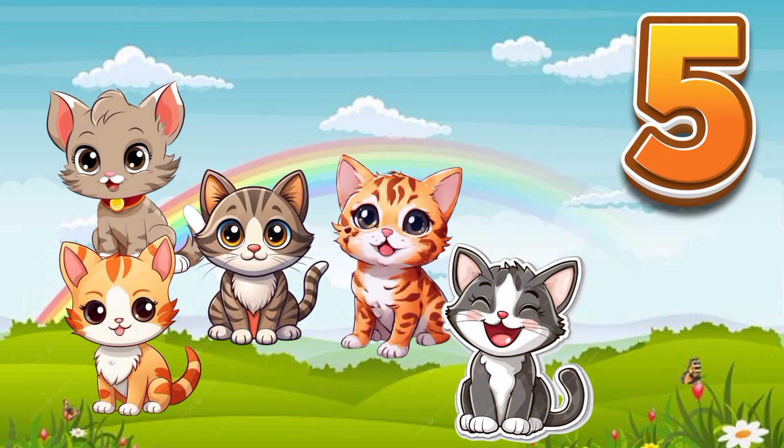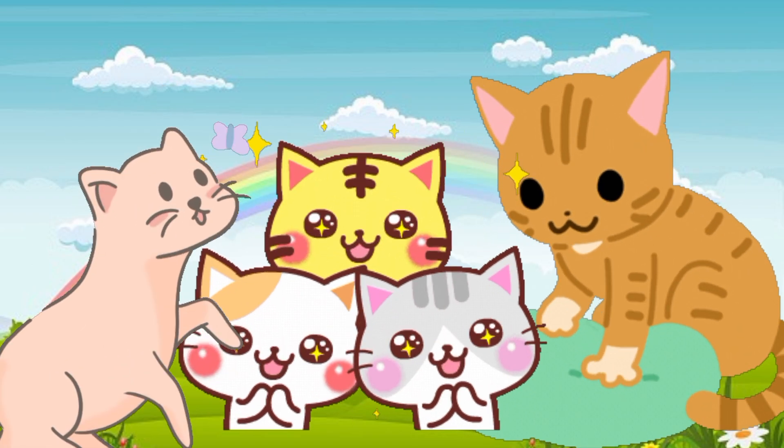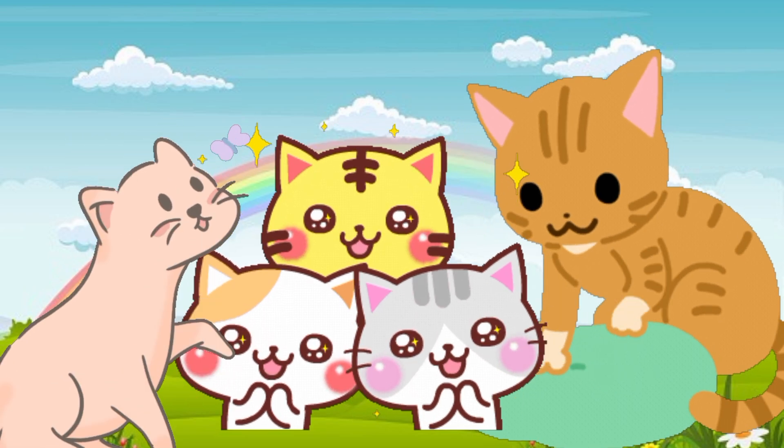Five. Five cats. Five furry cats like to nap, curled up cozy in grandma's lap.